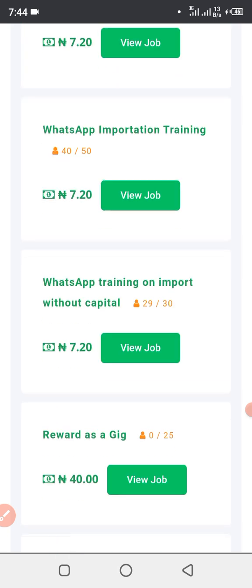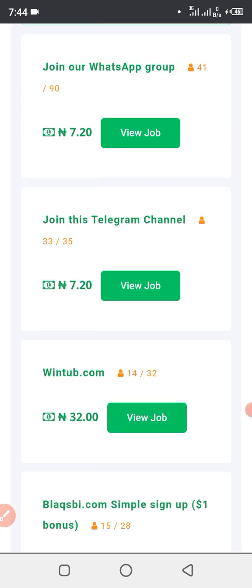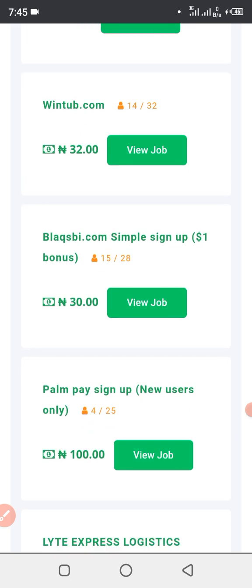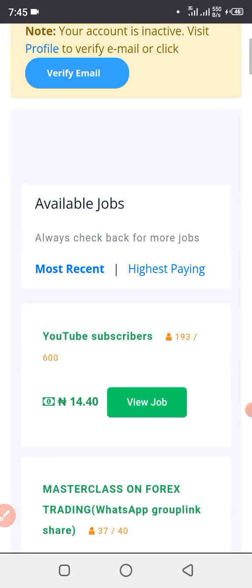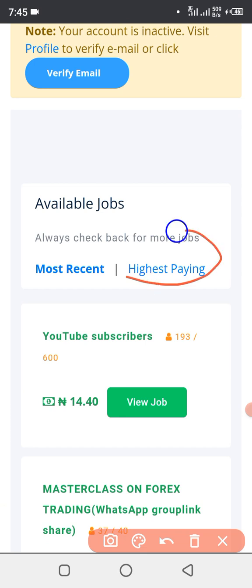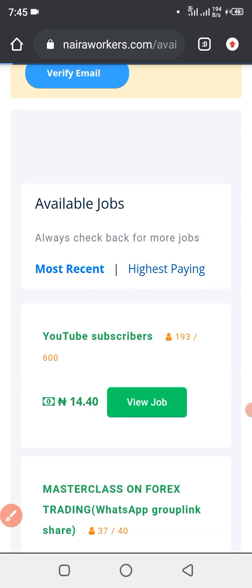Now you guys can understand that you can't make a living with this small capital or these small amounts I've been showing you. I know you can't make a living with this kind of small payout. So how do you make more? What you're going to click on is 'Highest Speed' — that's what you're going to click on. When I click on Highest Speed, it's going to show me the list of the highest-paying tasks here on Naira Works.